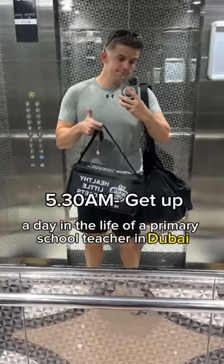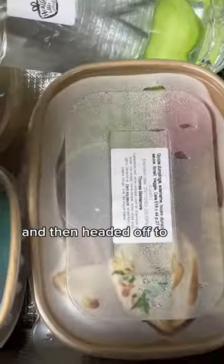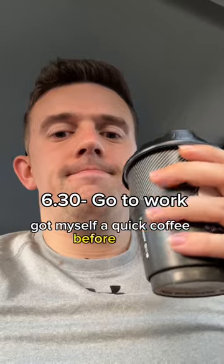A day in the life of a primary school teacher in Dubai. Started off the day by checking out what was in my meal plan and then headed off to work, got myself a quick coffee before work.